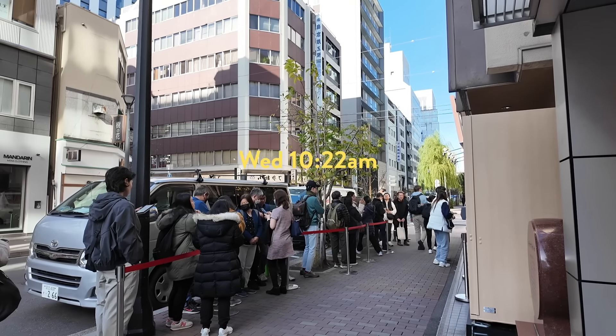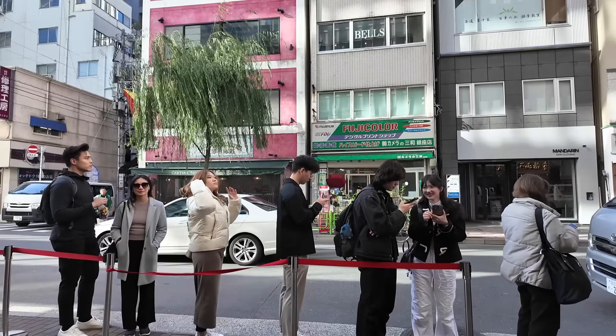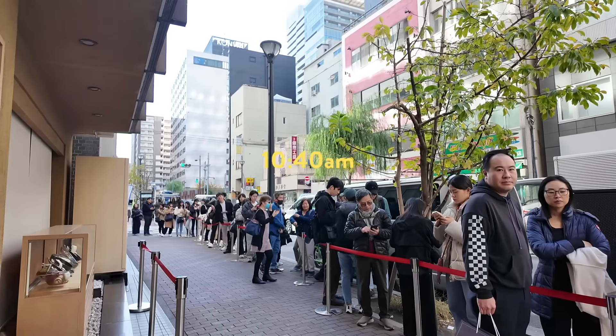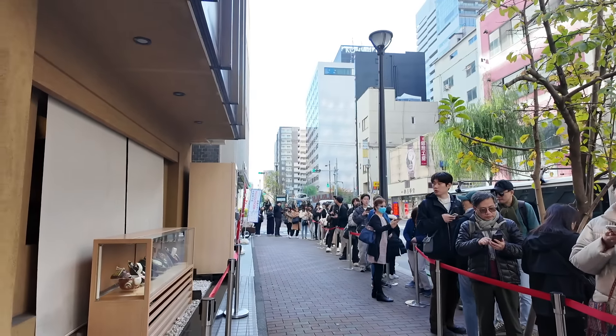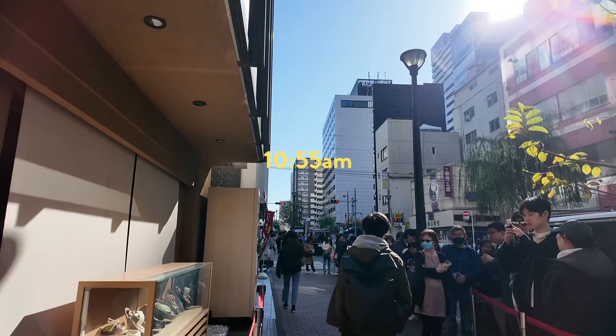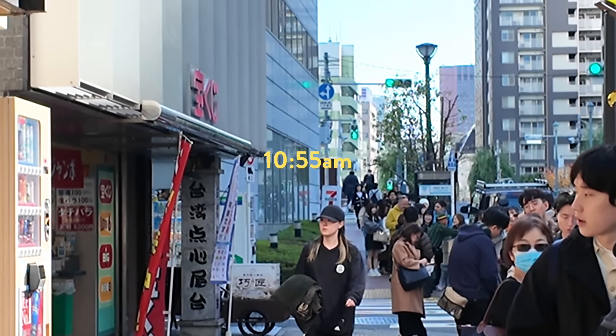This is the line at 10:22 — it grew, it like tripled. This is the line at 10:40, it's about to wrap around the block. At 10:55 the line is all the way down two blocks. It's crazy — all the way back there.